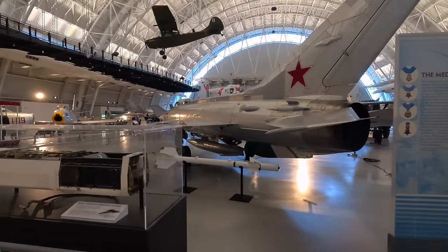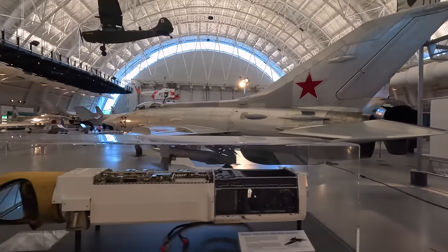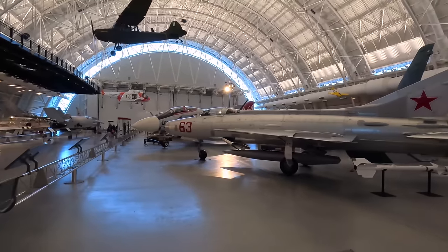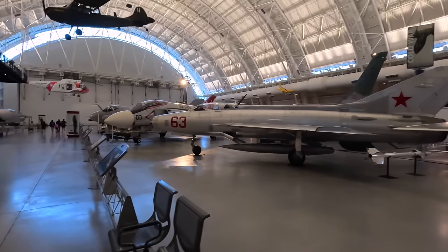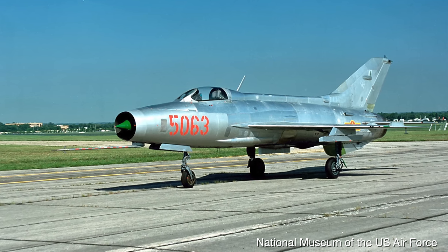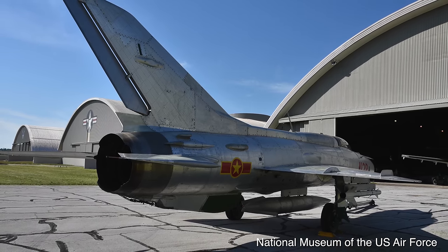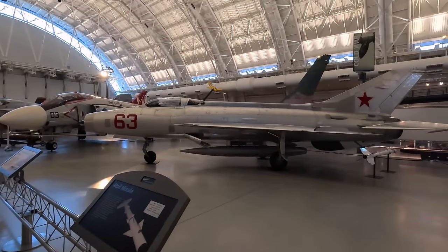Next is the Soviet MiG-21F, and in front of that is a small white Atoll missile — a Soviet copy of the American Sidewinder air-to-air heat-seeking missile. In 1958 an F-86 fired one at a Chinese jet, it lodged but didn't detonate, so they flew back to base and gave it to the Soviet allies. The MiG-21 was the Soviets' second-generation fighter, capable of reaching Mach 2, with over 11,000 built worldwide.